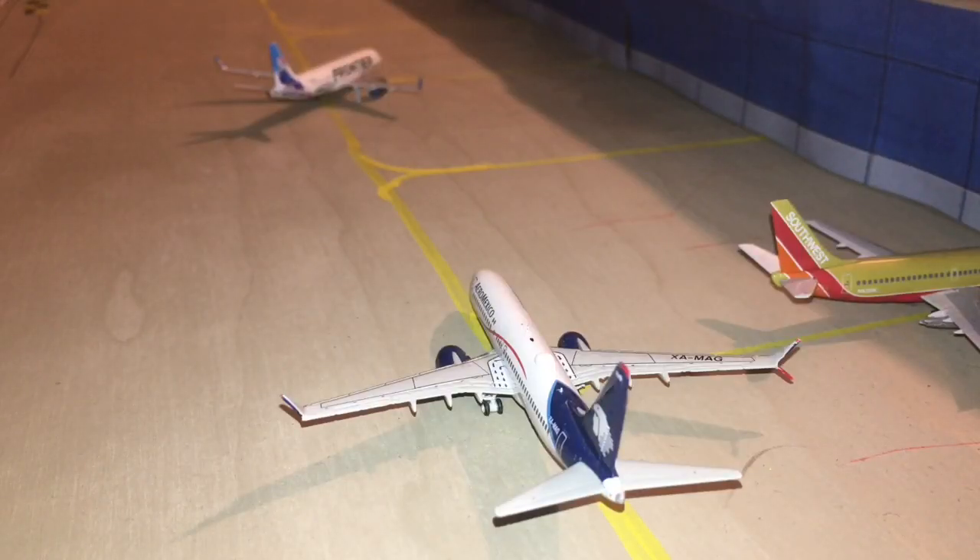Just taxiing by and now waiting for the Frontier A320 to push back is an Aeromexico 737 MAX 8. He is preparing for a flight to Mexico City.